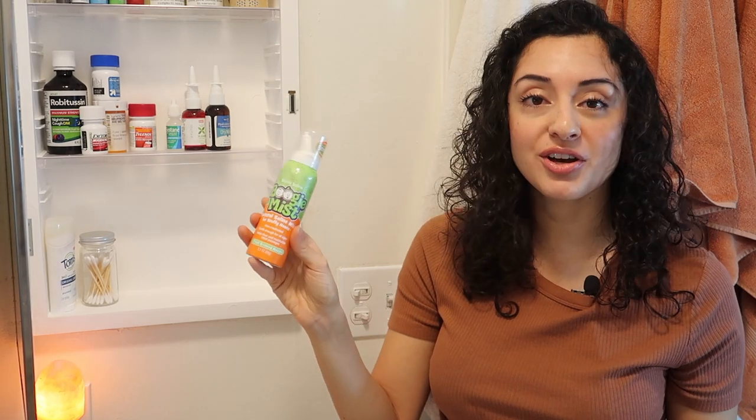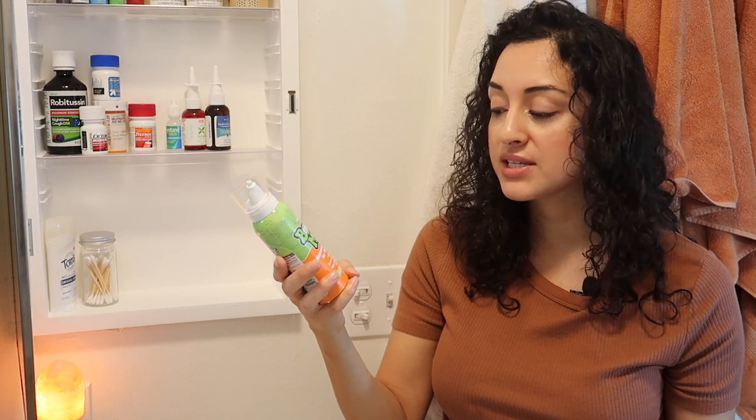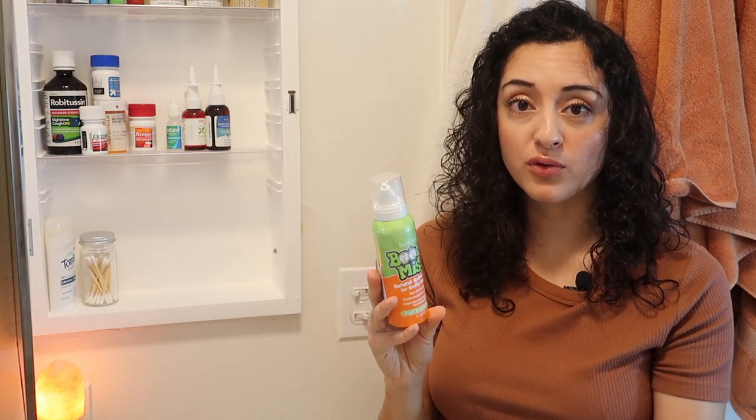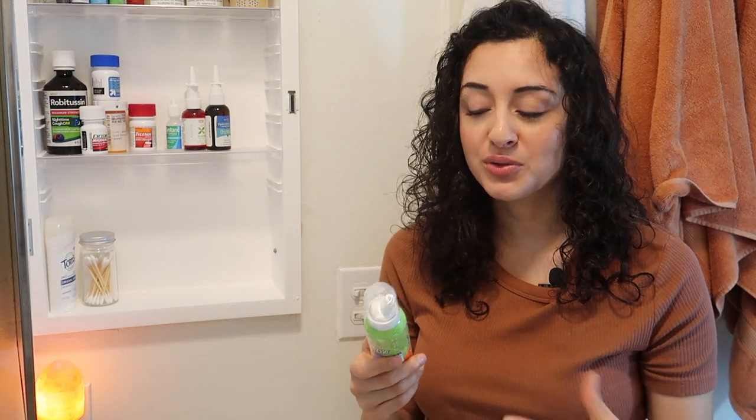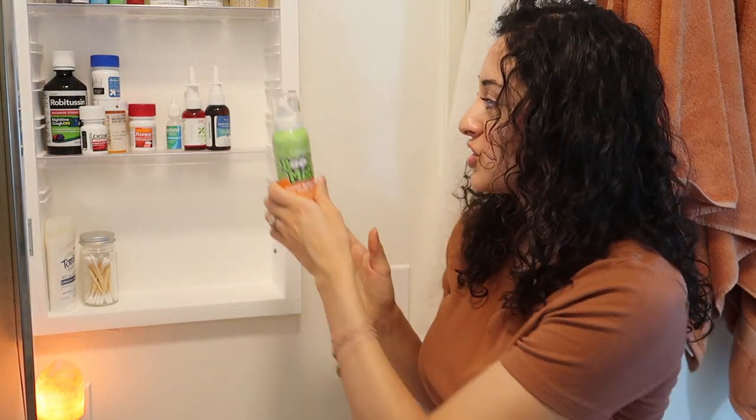My daughter also has allergies — we all have allergies in this family. My daughter has this called Boogie Mist, a natural saline mist for stuffy noses. It's non-medicated, and she's three years old so she actually knows how to squirt it up her nose. She doesn't like it, but if we encourage her she will do it. It's really helpful when she's dealing with congestion — she tends to get really bad ear infections when she gets congested. That has been one preventative tool we've used to mitigate the number of ear infections she gets.